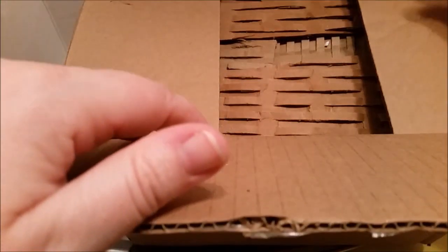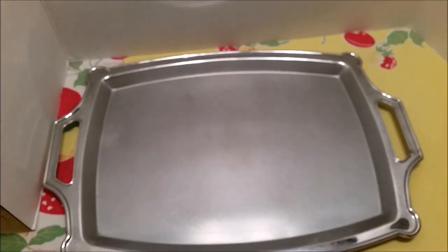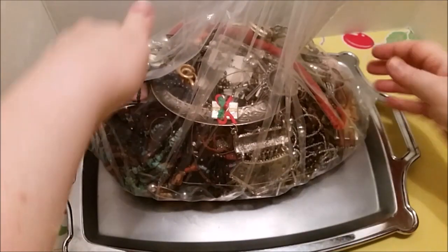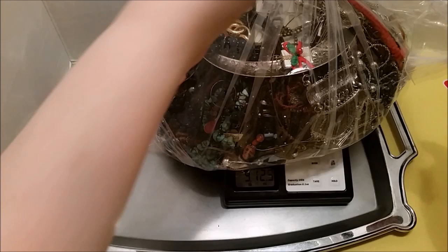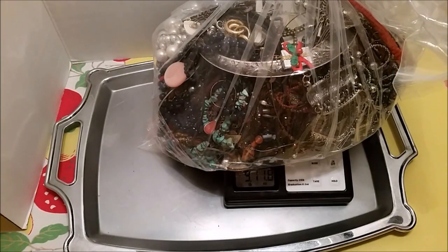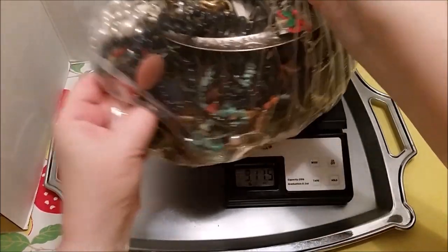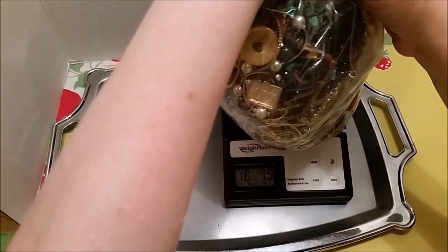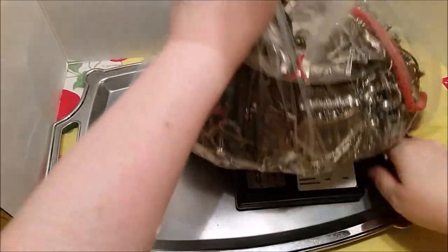I haven't opened it yet, just busted open the tape. It's really heavy, so I'm going to go ahead and try to weigh this on my small scale. It's hard to do because it's in such a big bag — it's weighing out over 9 pounds, so I'm sure it's 10 pounds.